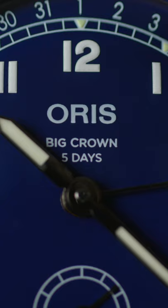However, the headline attraction to this new model is featured right on the dial and inside the case — the in-house Caliber 403 boasting a 5-day power reserve.